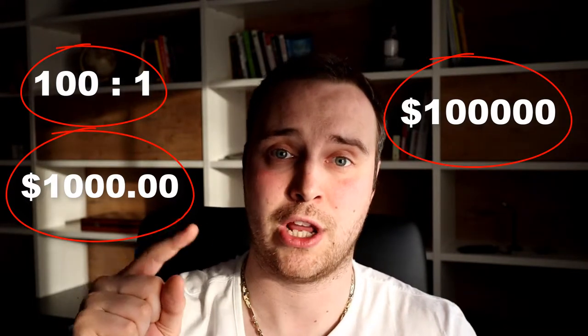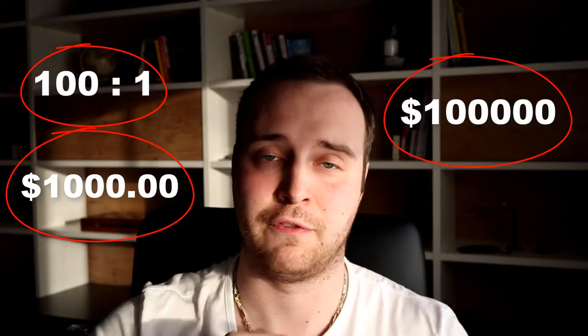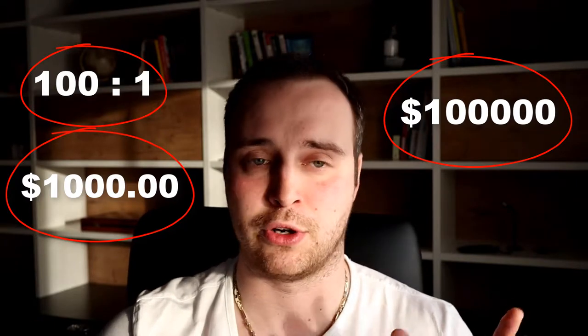That means that when the trade goes against you, if you're trading full position — going all in at the maximum lot size — it would be like you're controlling a hundred thousand dollars worth of euro or selling a hundred thousand dollars worth of euro. Leverage is a double-edged sword because the trade can go in your direction, or you can be wrong and blow a lot of money.